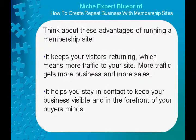Think about these advantages of running a membership site. It keeps your visitors returning, which means more traffic to your site. More traffic gets more business and more sales. It helps you stay in contact to keep your business visible and in the forefront of your buyers' minds.